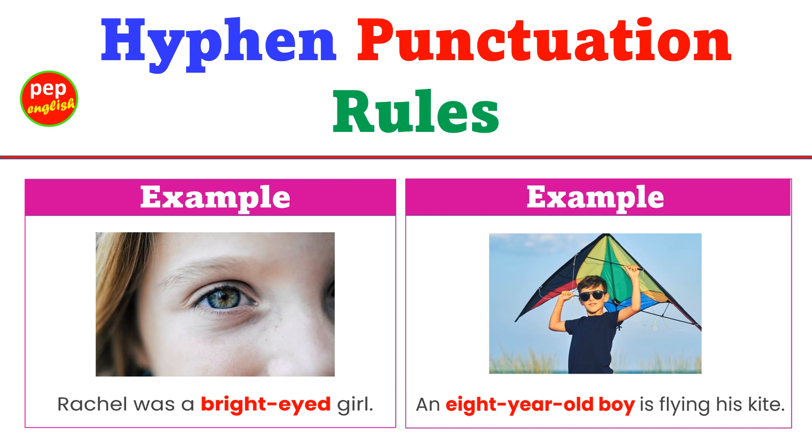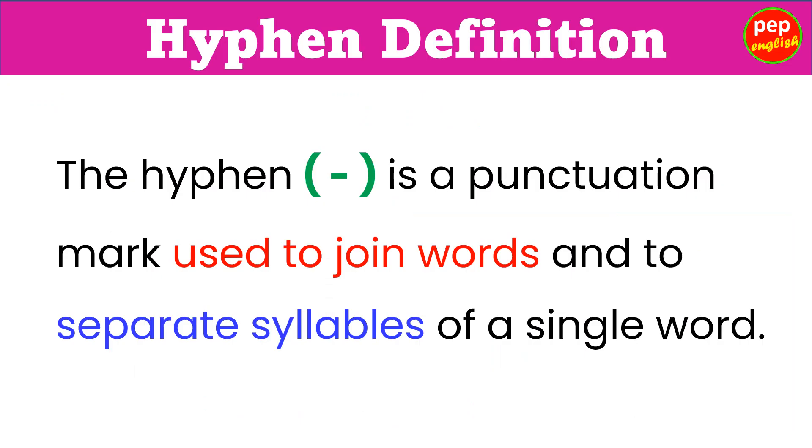Hyphen Punctuation Rules. The hyphen is a punctuation mark used to join words and to separate syllables of a single word.